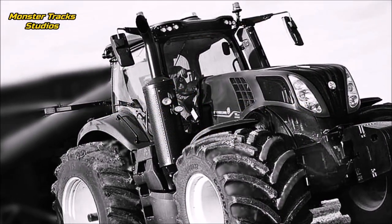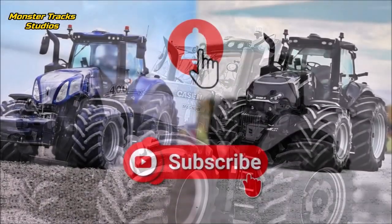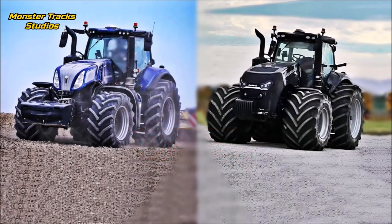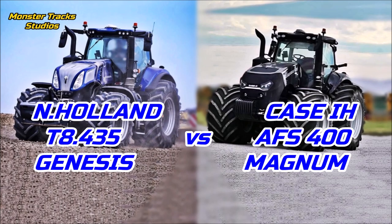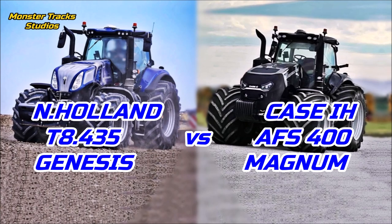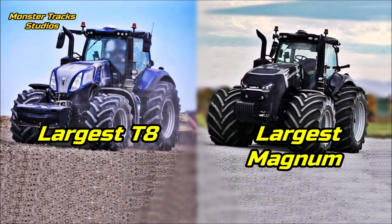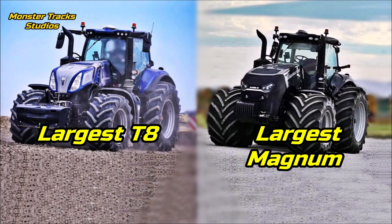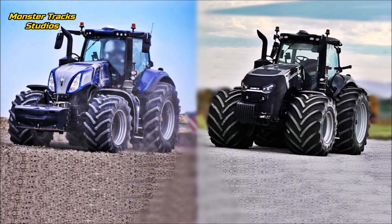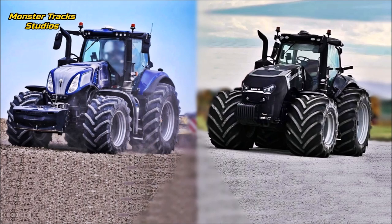Hello friends, a very good comparison is coming in this video so watch it until the end. From one side we compare the largest model of the T8 Genesis series of New Holland, the brand new T8 435 Genesis with PLM intelligence, against its twin tractor, the largest model of the Magnum series of Case, the AFS 400. Both compared on wheeled editions. They have some basic differences and we will see them right now, plus a recommendation on which of the two you should choose.